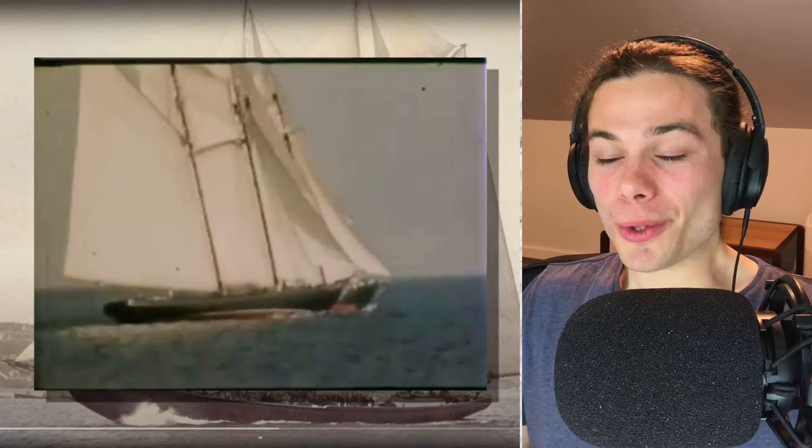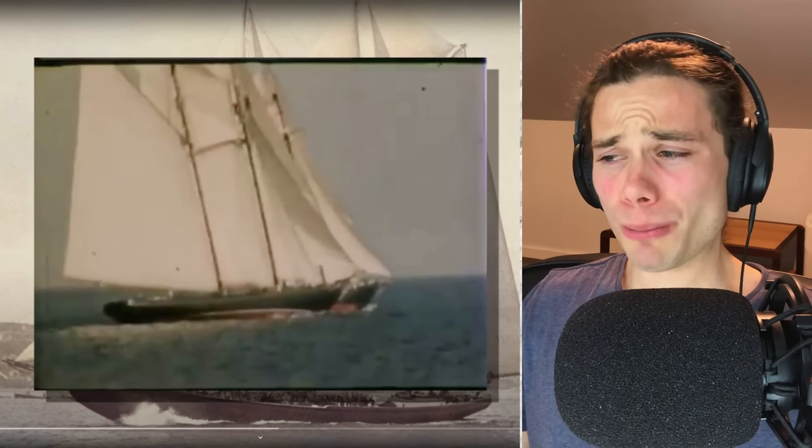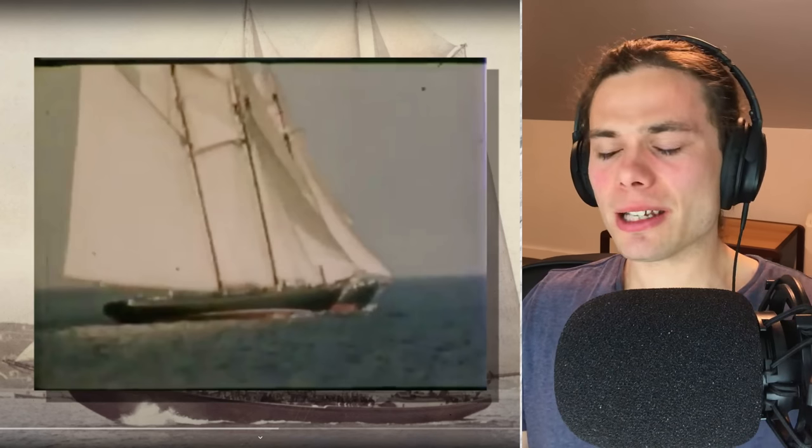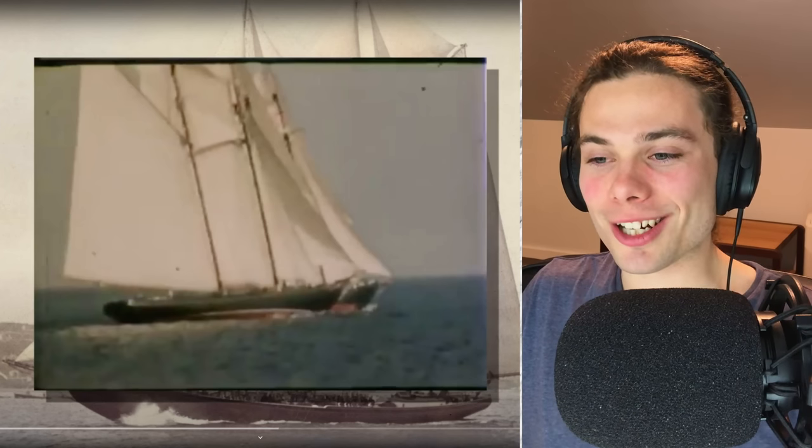The ship was made with Nova Scotia pine, spruce, birch, and oak. Of course it was — it makes so much sense to use the materials you have readily available instead of importing them. Maybe it even had some impact on how it cut through the water at such speed, just beating all these other American schooners.